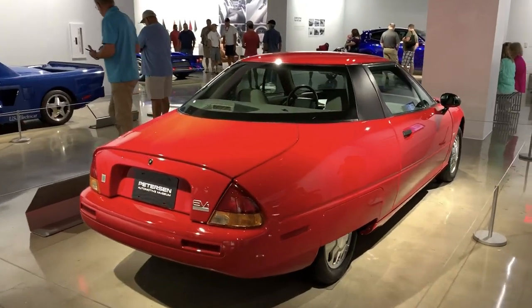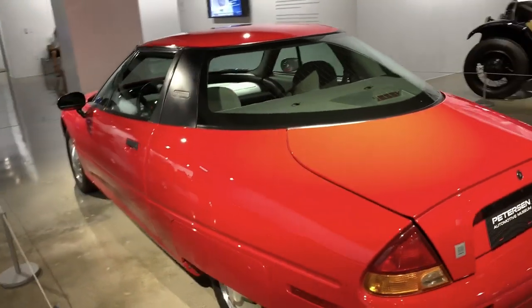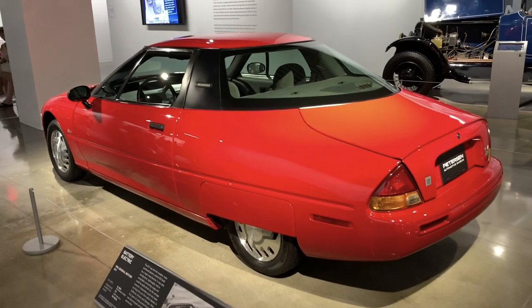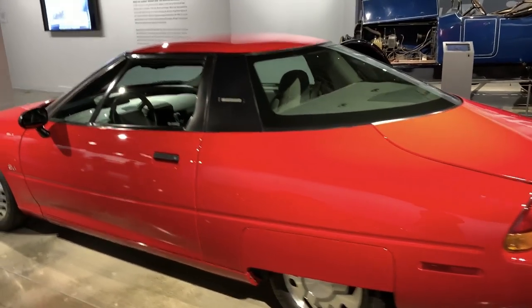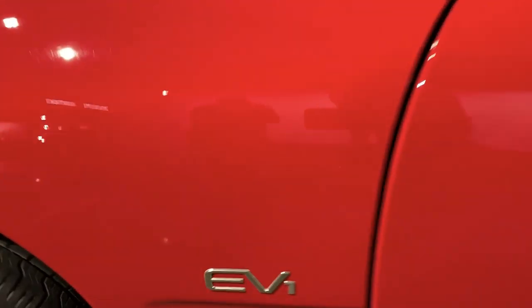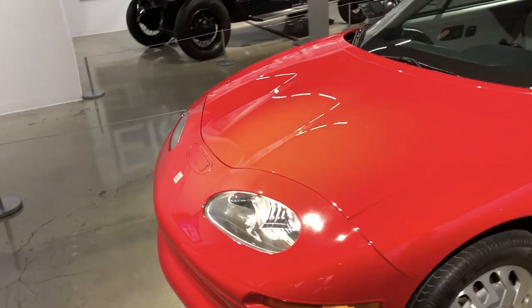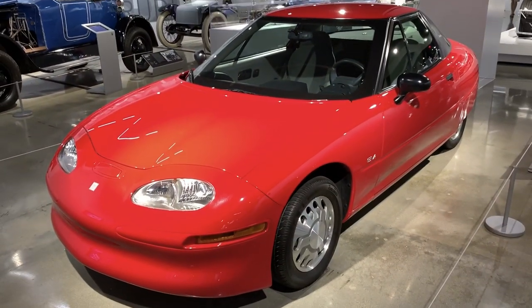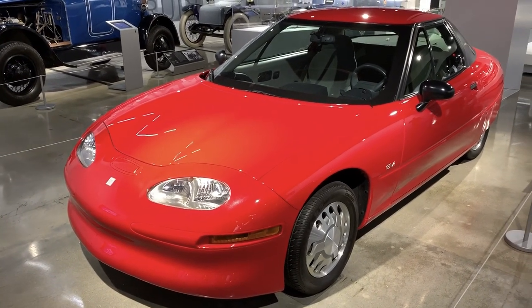Of course, here is General Motors' first attempt at an electric car — the EV1. This was actually a real production car and there are still some of them driving around today. Owners of the EV1 are really proud of their cars. Maybe one day one of these will go up for auction at Barrett-Jackson for a million dollars — who knows.